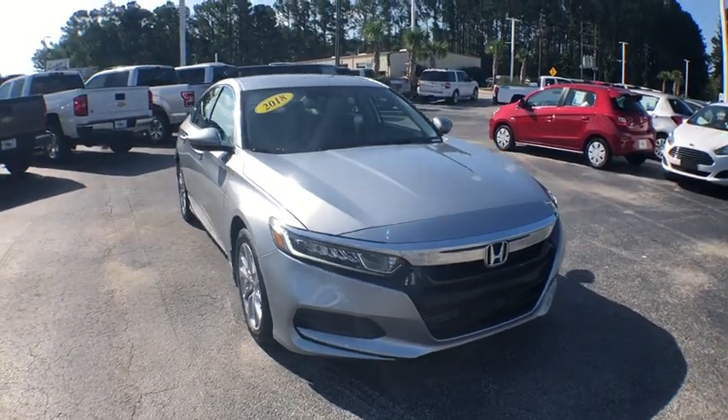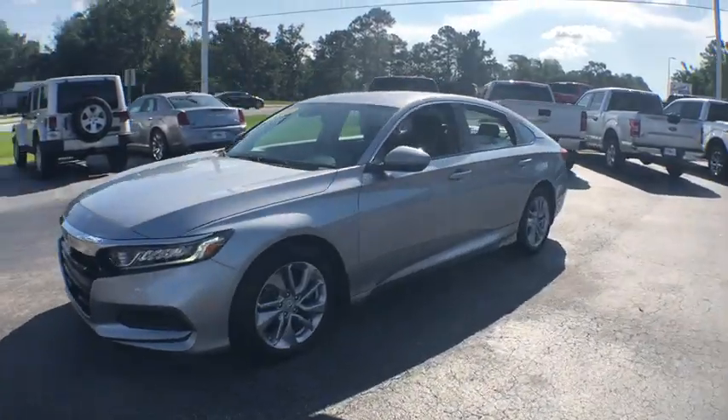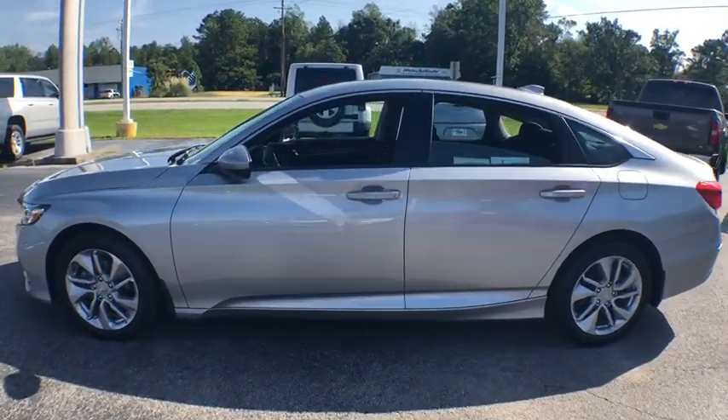Take a ride in the 2018 Honda Accord. Ingeniously simple, yet overflowing with luxury and technological creativity. All that and more in the Accord.